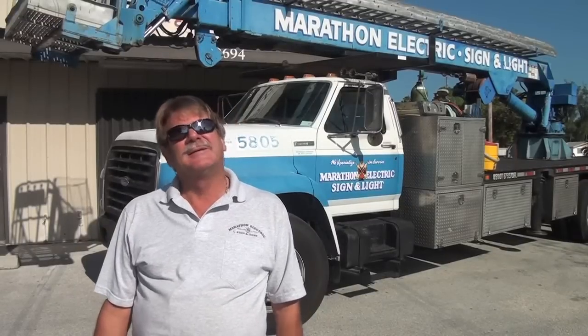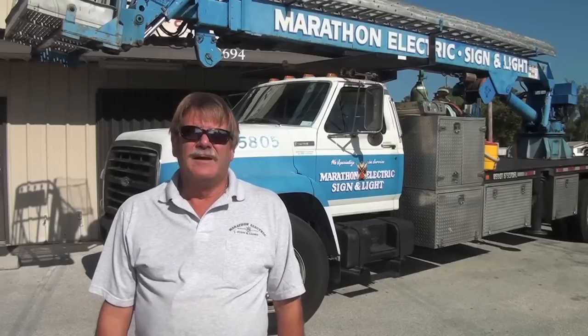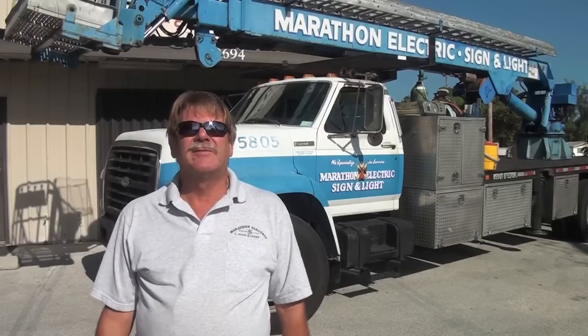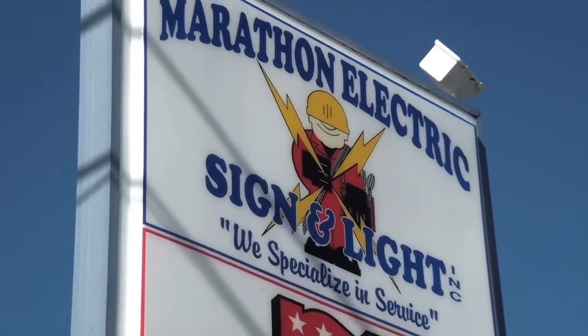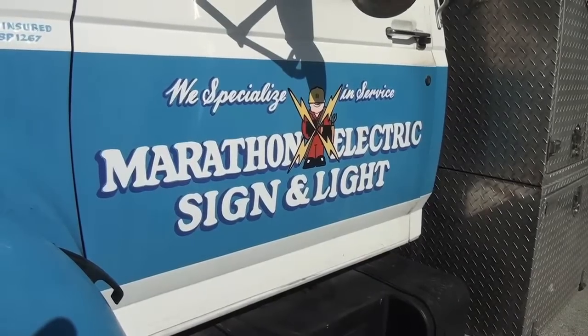Marathon Electric's been in business since 1981. We are a full-service electrical contractor. We also have an electrical parts warehouse for all those weird things that you might need, or even the common things, and we are a sign contractor. I'm really dealing with electrical signs — we service them, install them, and design them, the whole deal.